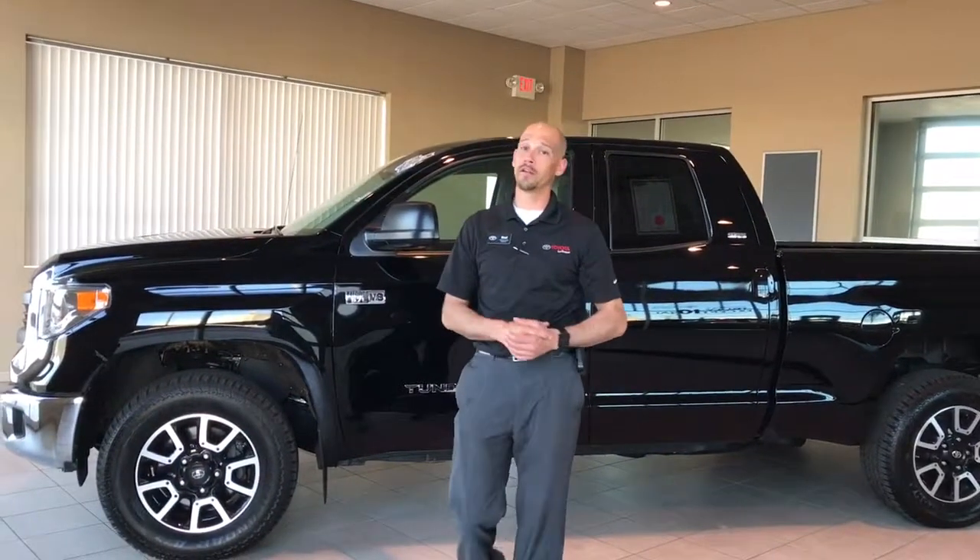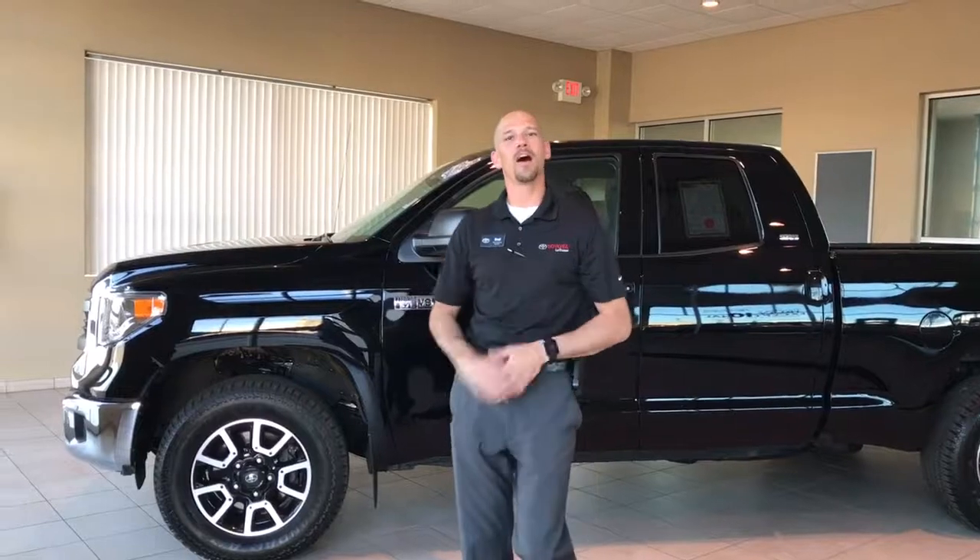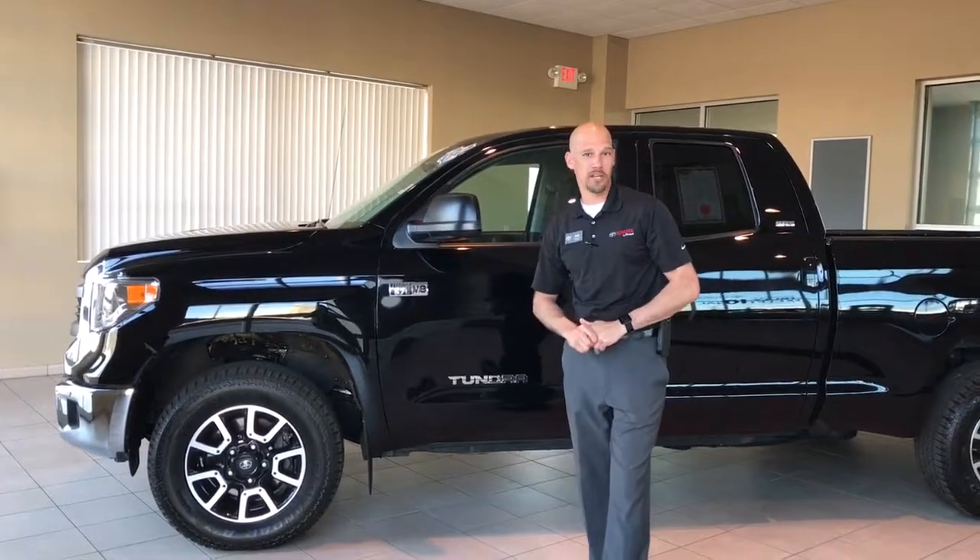Hi there, Brad Hilton, Truck Pro here at Toyota of La Crosse, bringing you today a 2014 certified Toyota Tundra.